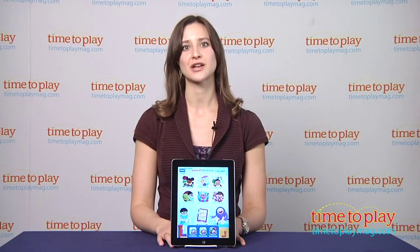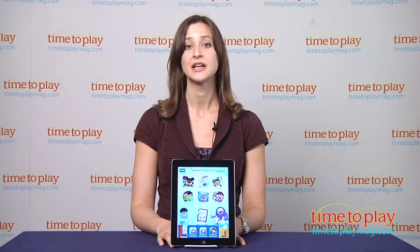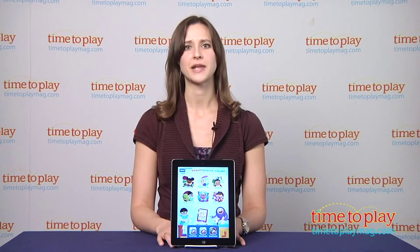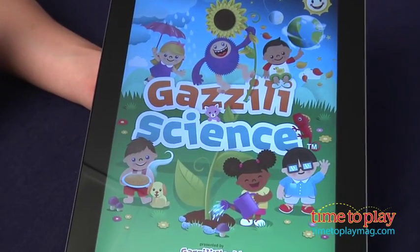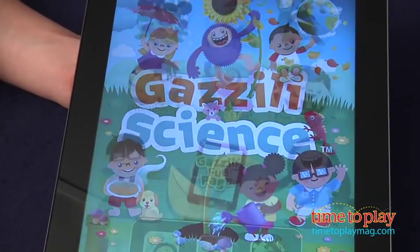With Gazilla Science, you go on a journey through many of the science concepts young kids begin to notice and think about, like why does it rain, how do plants grow, and why and how the seasons change. In the app, kids progress through six science learning areas that teach through discovery and narration.